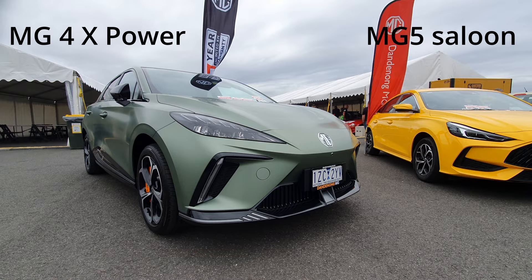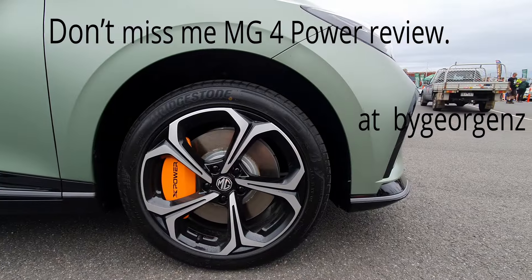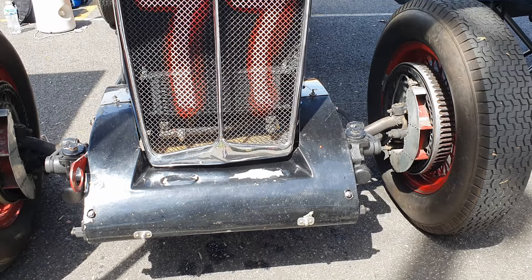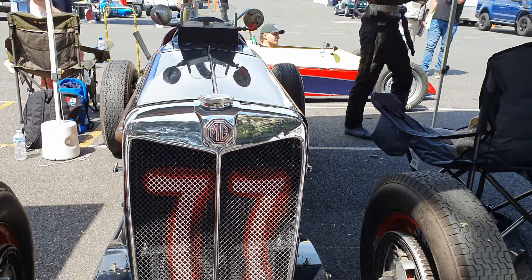It wouldn't be By George if we didn't start by looking at MGs, and this is the new MG X Power — 0-60 in 3.8 seconds, a very, very fast car. MG has been popular in Australia ever since they won the first Australian Grand Prix after World War II.